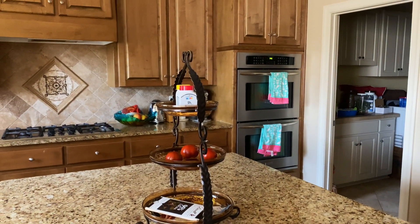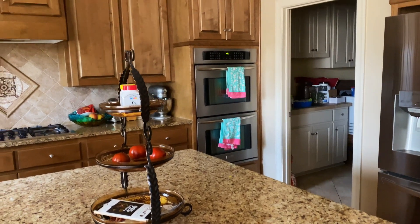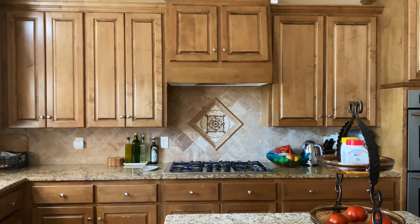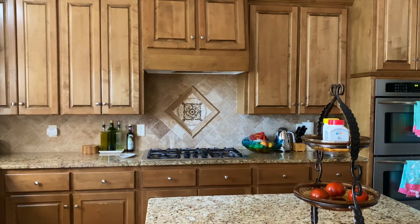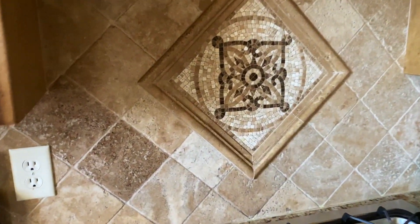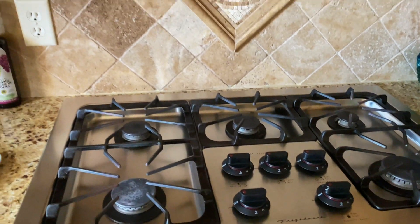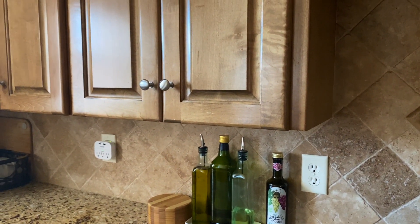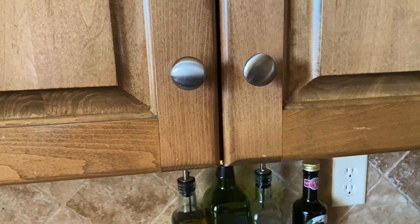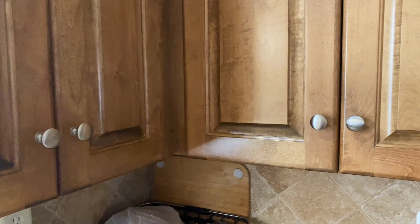I'm trying to match the stone since my husband would not allow me to change the countertops. For the island I'm thinking a darker brown color, and for the cabinets something that matches the stone or the trim around the wall. There's a laundry room over there, and you can see I have light cabinets in that space. The builder used a lot of travertine stone when this house was built in 2008 — everything is brown, brown, brown. I'm going to keep the hardware for now.